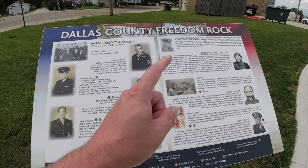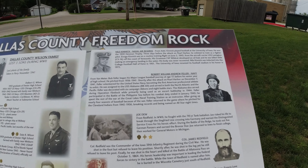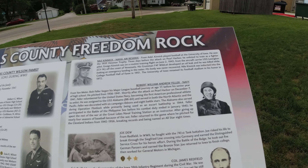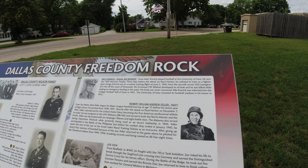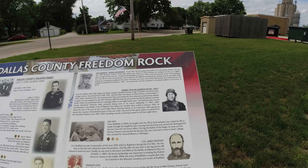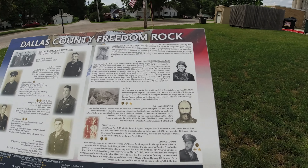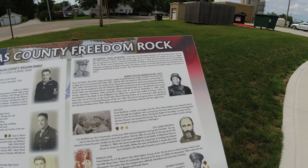We've got some information on some of the people on it. Kinnick - I know that name. He won the 1939 Heisman. Three days before the attack on Pearl Harbor, he enlisted to train as a fighter pilot. Sadly, he was on a training flight on June 2nd, 1943 from an aircraft carrier when his F4F Wildcat developed an oil leak. He was killed while making an emergency landing in the water, and his body was never recovered.